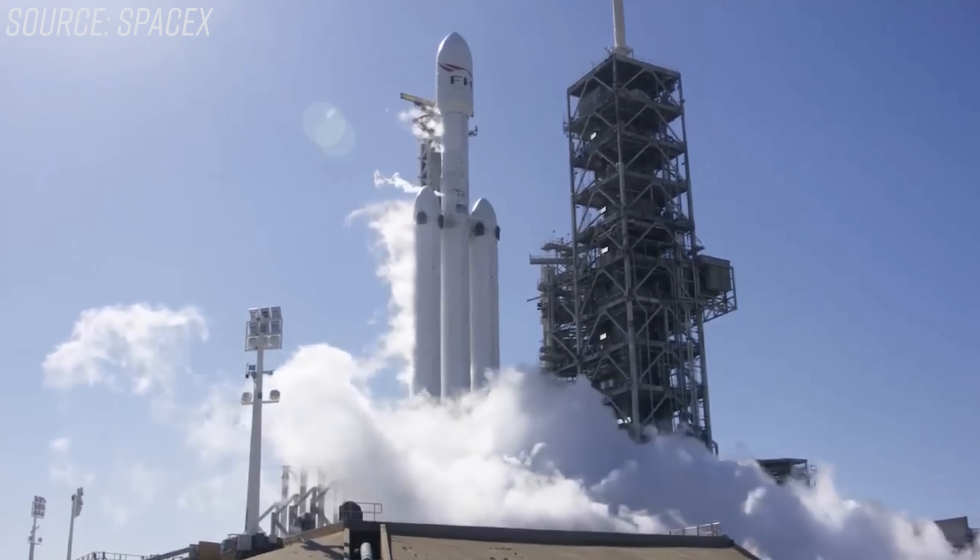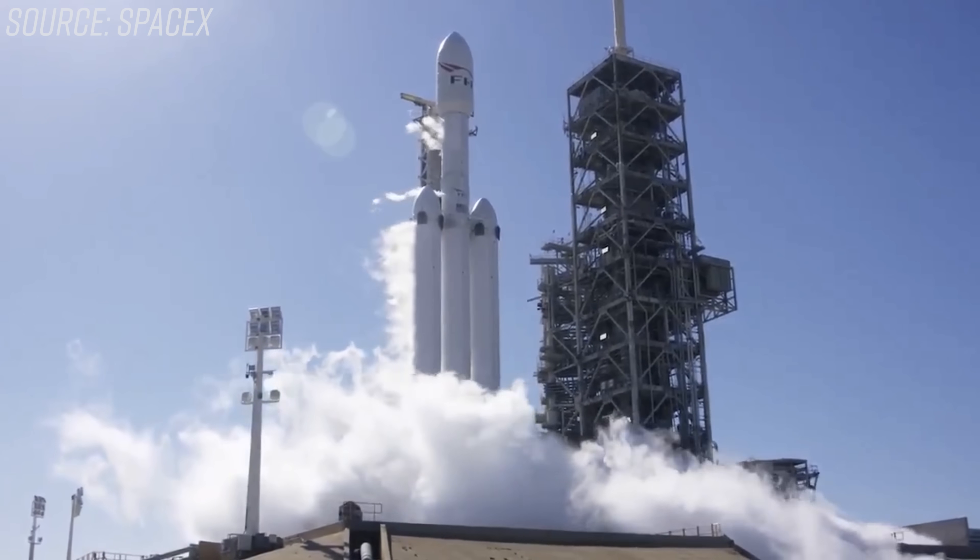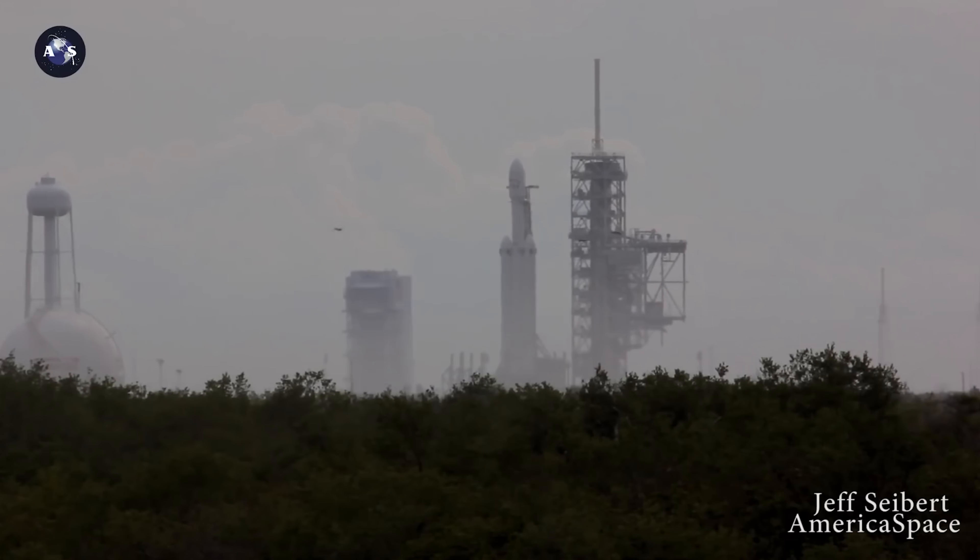Other companies occasionally perform a wet dress rehearsal, which is everything but the firing of the engines. The Falcon Heavy went through several wet dress rehearsals leading up to its actual static fire. There's a lot of new things at play here, so practicing how to synchronize loading the three first stage cores and checking their alignment and loads probably took a decent amount of tweaking. Testing hardware this often is a little different philosophy than others in the space industry.